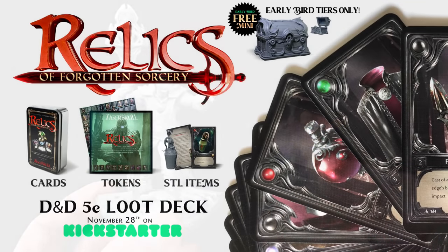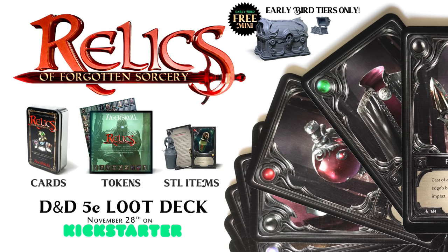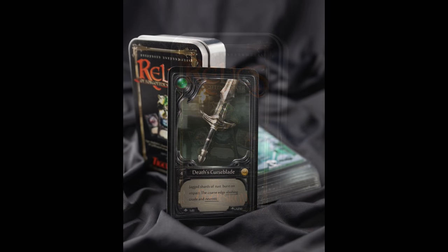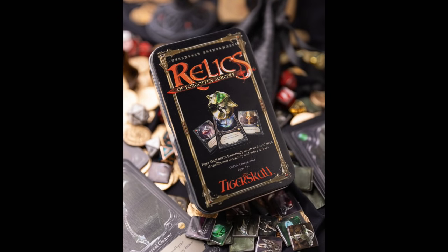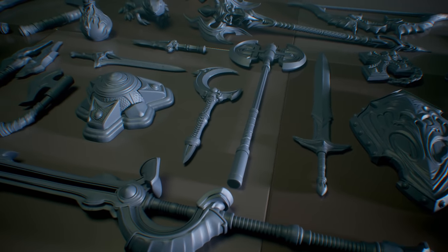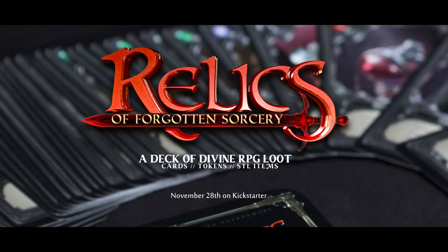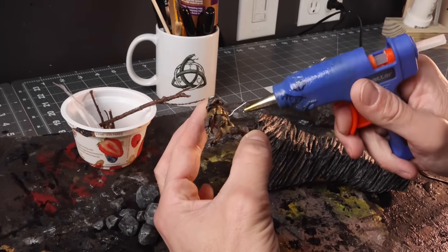While I'm talking about Alex, why don't you head on over to his Kickstarter, Relics of Forgotten Sorcery. This is an awesome Kickstarter Alex has been working on for quite a while. It comes with 54 cards and a metal tin, and there are unlocks which include tokens and some STL files of all the items in this deck. If you want to show him some support, I'd really appreciate it — he's worked really hard on this, and helping to support him is going to unlock all this other stuff including these awesome STL files for you to download.